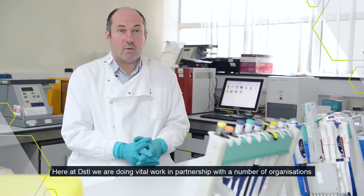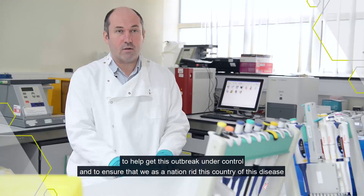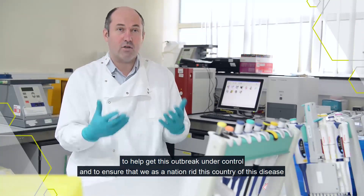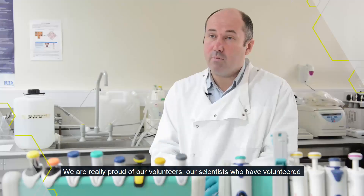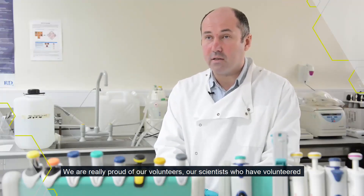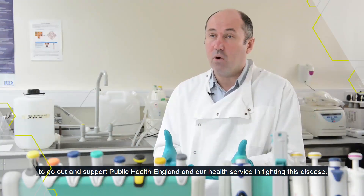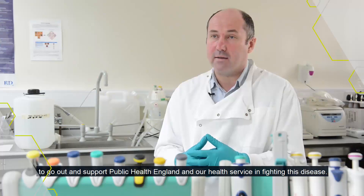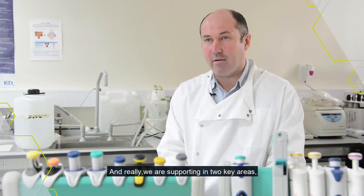Here at DSTL we are doing vital work in partnership with a number of organizations to help get this outbreak under control and to ensure that we as a nation rid this country of this disease. We're really proud of our volunteers, our scientists who have volunteered to go out and support Public Health England and our health services in fighting this disease, and really we're supporting in two key areas.